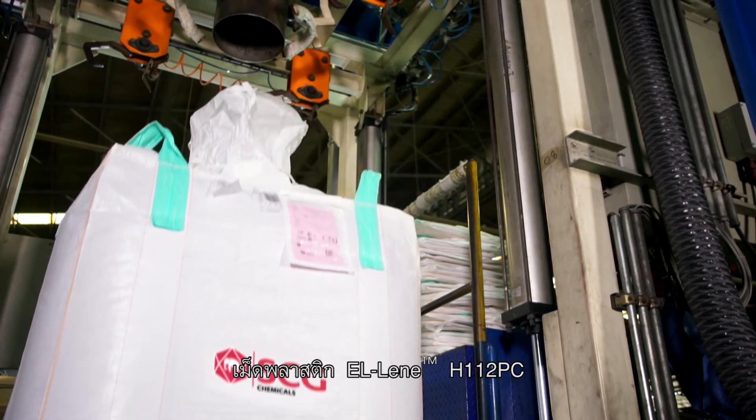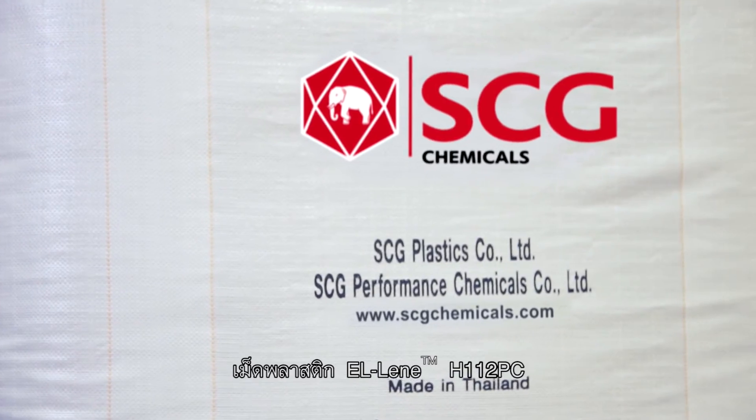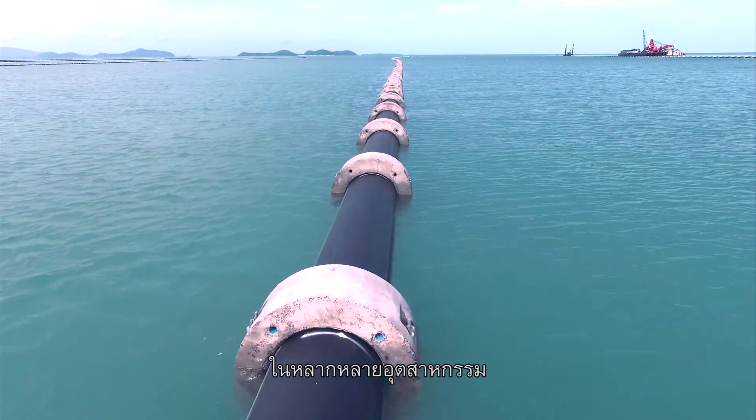L-Lean H112PC compound is the ideal material for sustainable infrastructure.